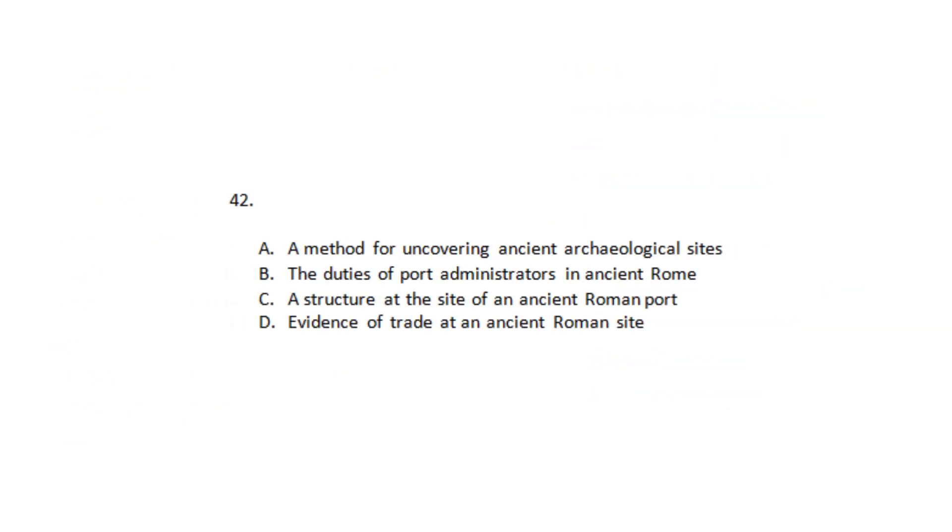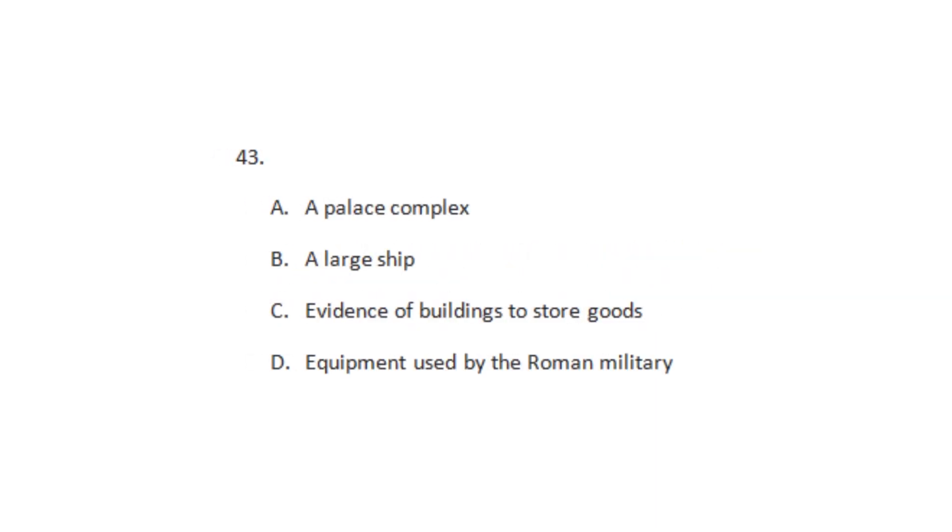Number 42: What does the professor mainly discuss? Number 43: What was discovered at Portis?